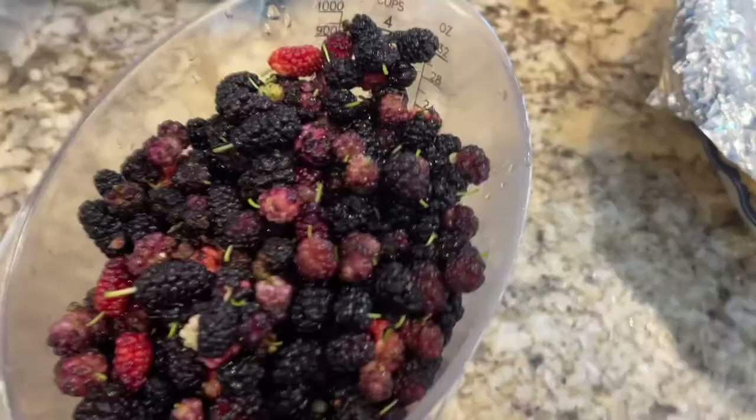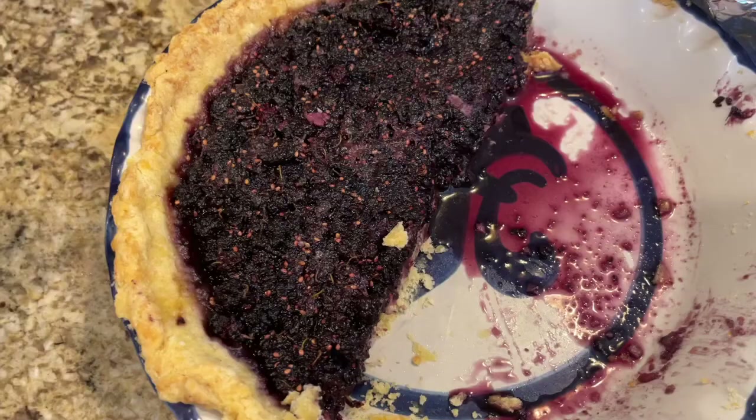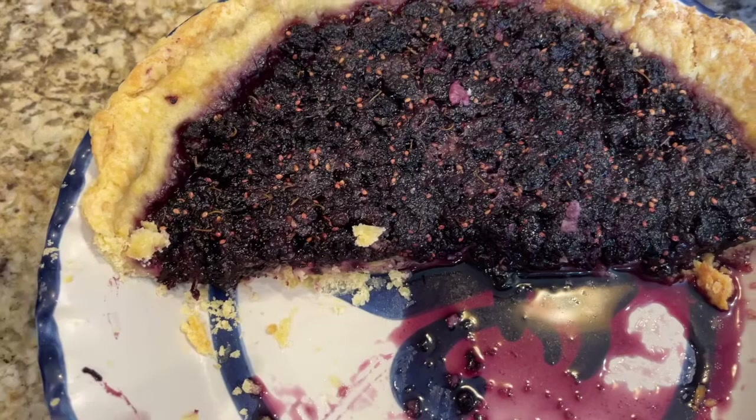One question I had when I first used mulberries was: what about the stem? They do have a little tiny stem, as you can see. I was like, do I have to pick all these off? The answer is no. Here's a pie — it's half eaten now. There are a few seeds in there you can see, but the stems you really don't even notice when you're eating. They're not anything bad. Just leave them on.